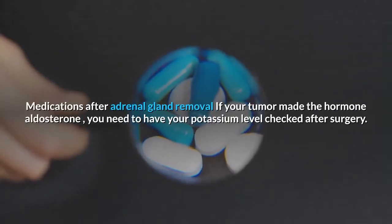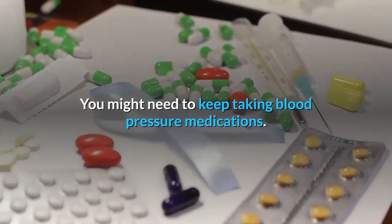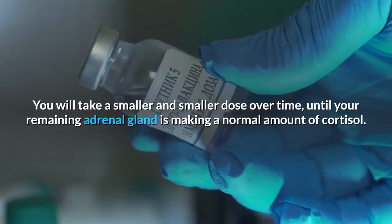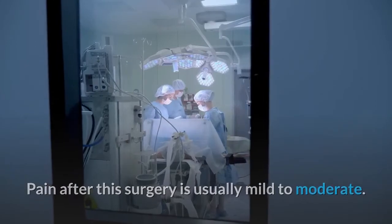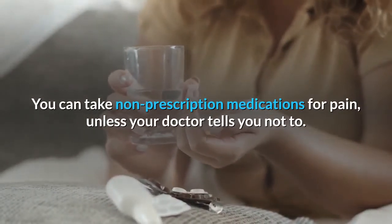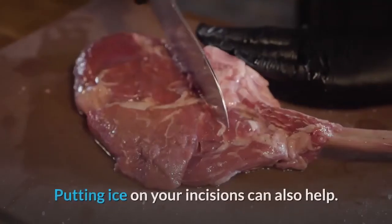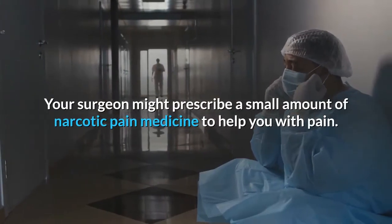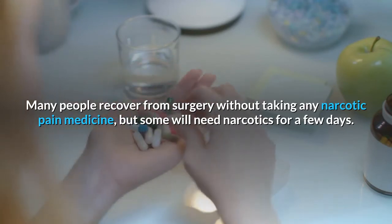If your tumor made the hormone aldosterone, you need to have your potassium level checked after surgery and might need to keep taking blood pressure medications. If your tumor made cortisol and you have Cushing syndrome, you must take prednisone or cortisol pills after surgery, taking a smaller and smaller dose over time until your remaining adrenal gland is making a normal amount of cortisol. Pain after this surgery is usually mild to moderate. You can take non-prescription medications such as acetaminophen (Tylenol) and ibuprofen (Advil). Putting ice on your incisions can also help. Your surgeon might prescribe a small amount of narcotic pain medicine, though many people recover without needing any narcotics.